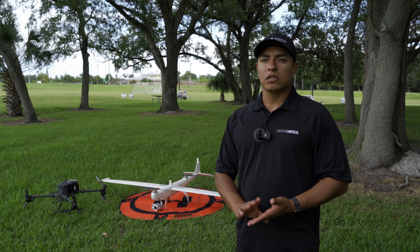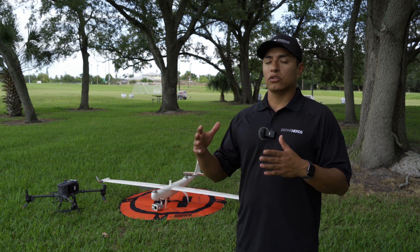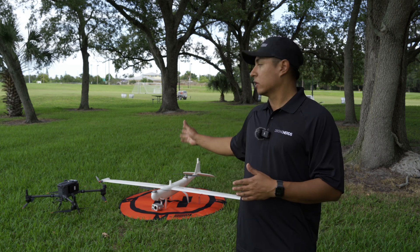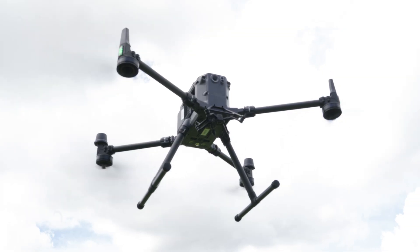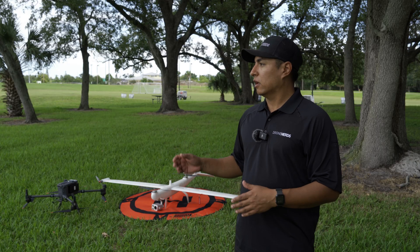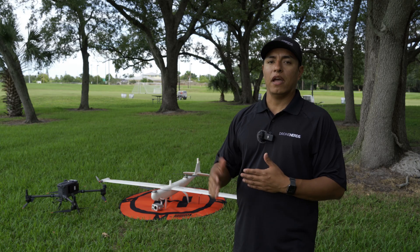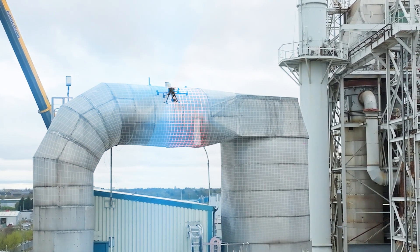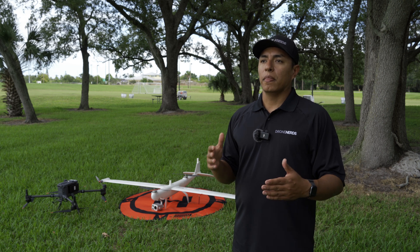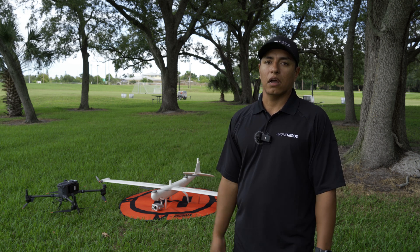We're going to start talking about multi-copters. Multi-copters — usually you think about the four-rotor configuration, but they come in different variants. For example, the coaxials, which is usually an eight-motor configuration with one motor on top of the other. We also have hexacopters and quadcopters. The main characteristics of a multi-copter: they're super stable in winds, especially high winds. Multi-copters can take off really quickly, and you can get closer to your objectives — for example, doing an inspection under a bridge, close to power lines or communication towers.